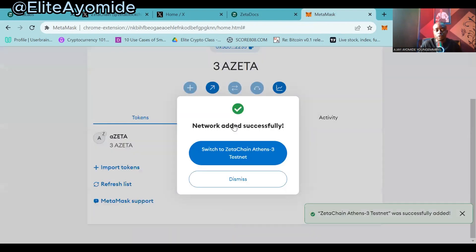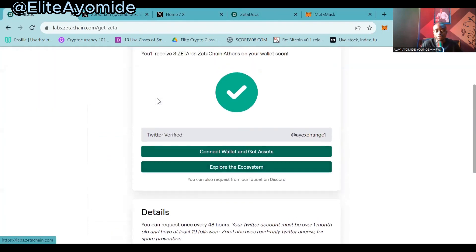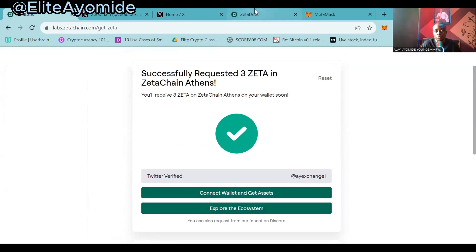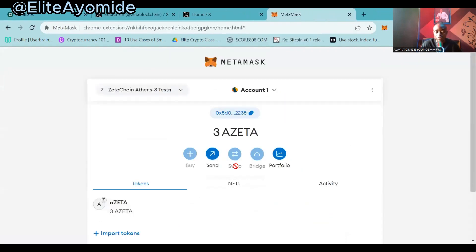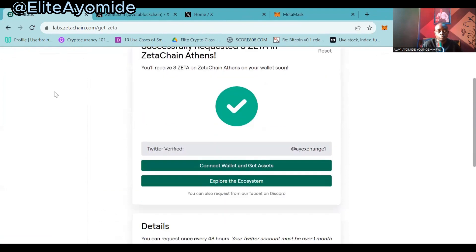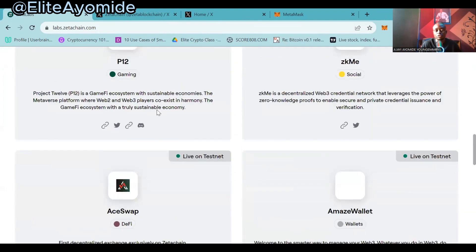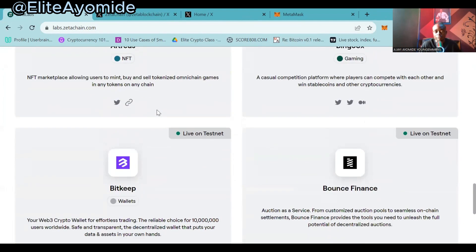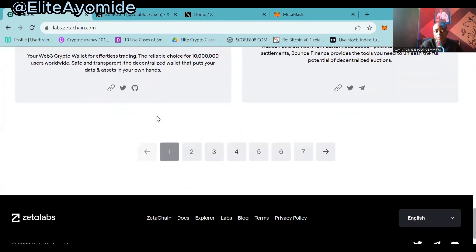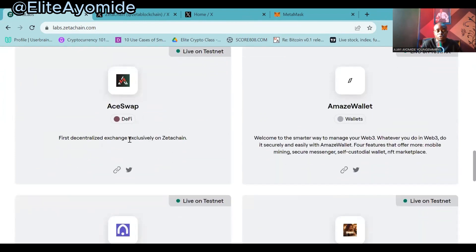Now click on 'Save.' When you click on Save you will be asked to switch. You can now see the three ZETA tokens that we requested. Now that you've done that, let's explore the ecosystem. Click on 'Explore Ecosystem' or go back to home. When you click on Home you see all the dApps — we are only going to interact with some specific ones.